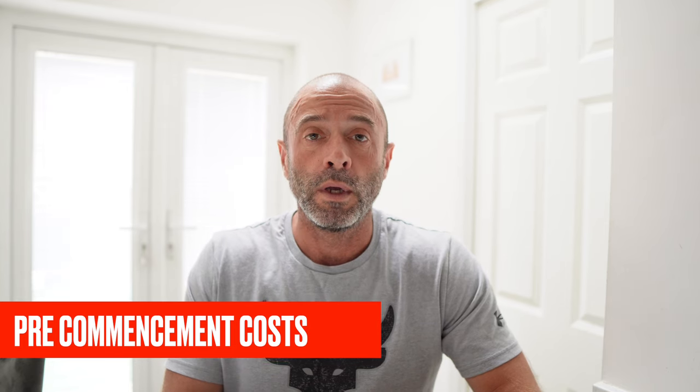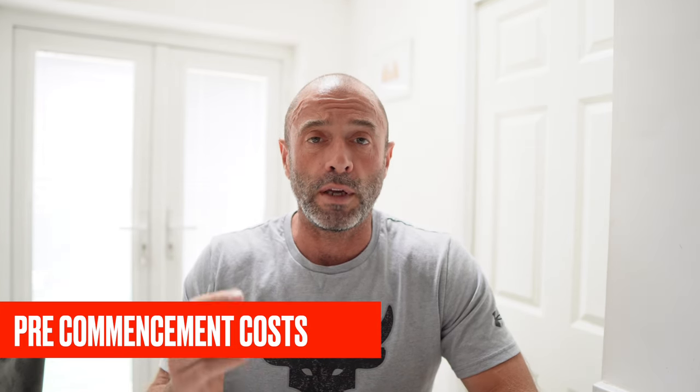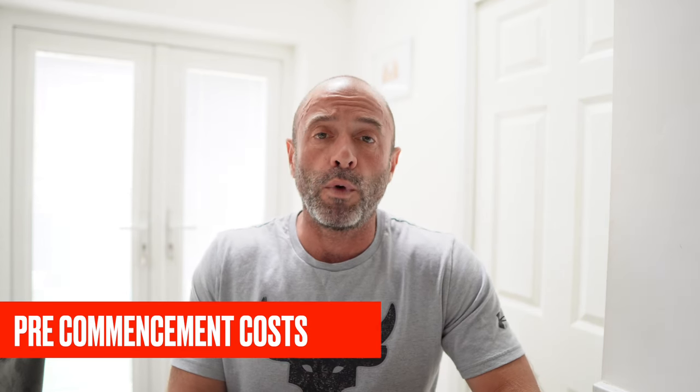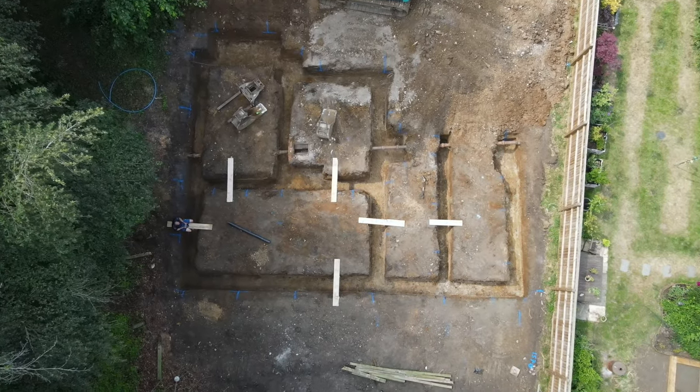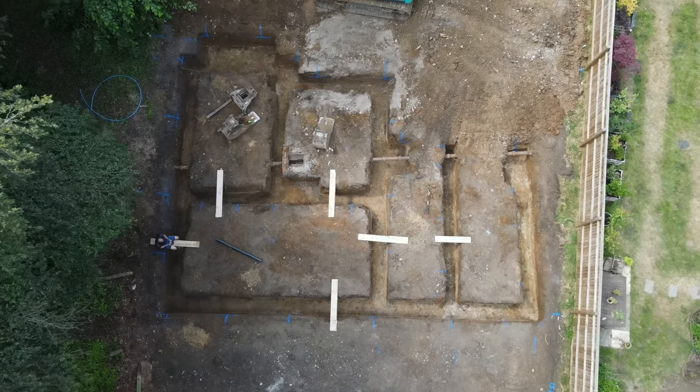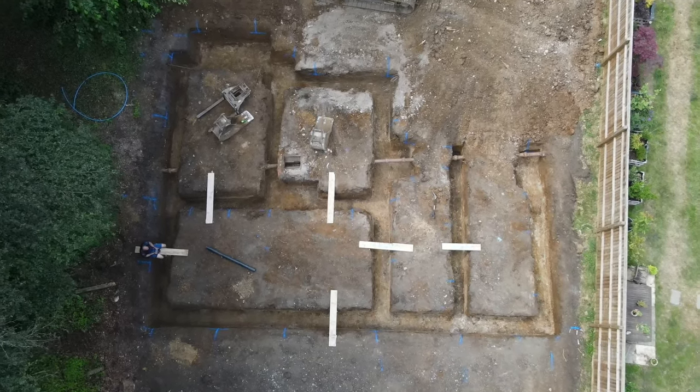The first thing we had to do when we bought the site is that it had outline planning, so then we had to obtain full planning. Outline planning in essence means the council have said yes you can have a house here, and full planning is dealing with what's called reserve matters — your brick type, your windows, your roof tiles, the finer details of the house. So we had to instruct our architect to do that and deal with a couple of conditions on behalf of the council. We also had to have a topography survey done, which gives you the lie of the land, existing buildings, boundaries, so the architect knows what he's dealing with.